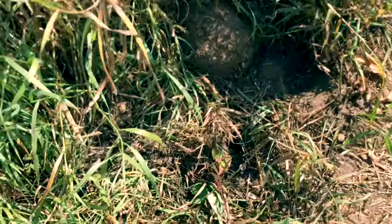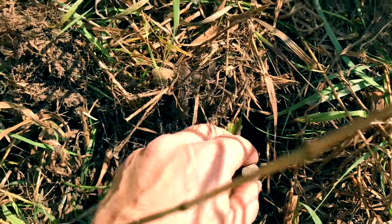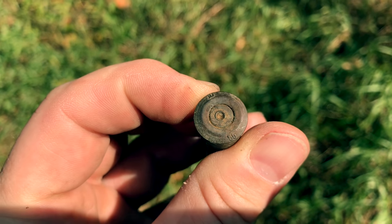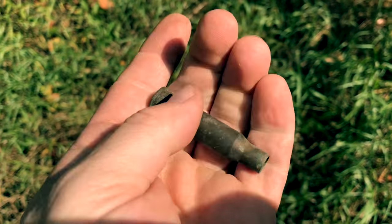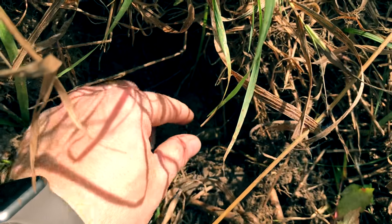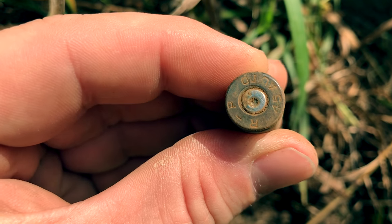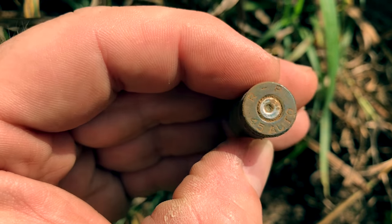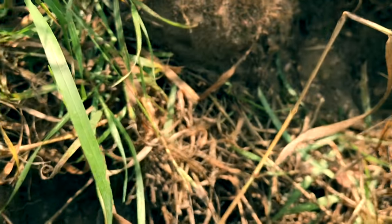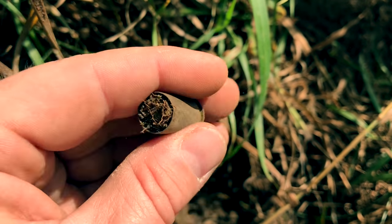I am still buzzing about that ring I just found. I hit another signal right next to it — it's this guy right here. It's a cartridge, it's a big one. Pretty cool, I'll keep that. Okay, right next to that rifle cartridge, yet another casing — .45 auto. I have a feeling these are going to be everywhere around here. Already within about two square feet I found three — that's crazy. I'm surprised I even found that ring with all this trash around.